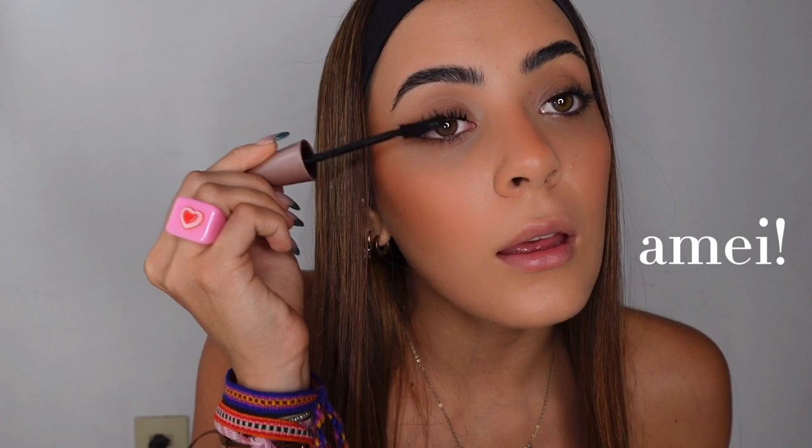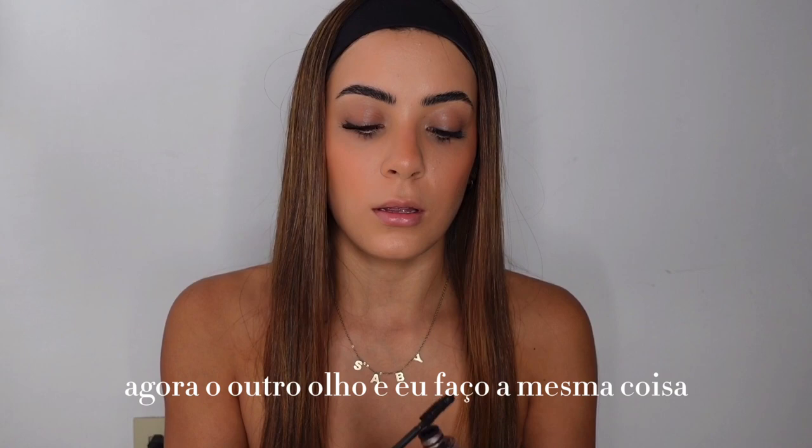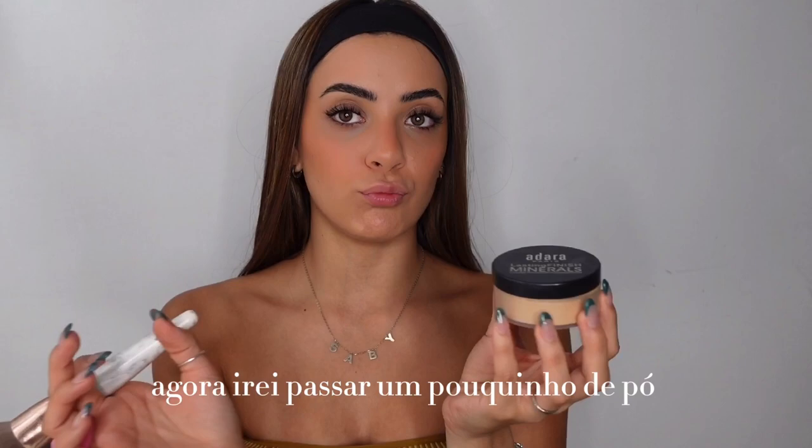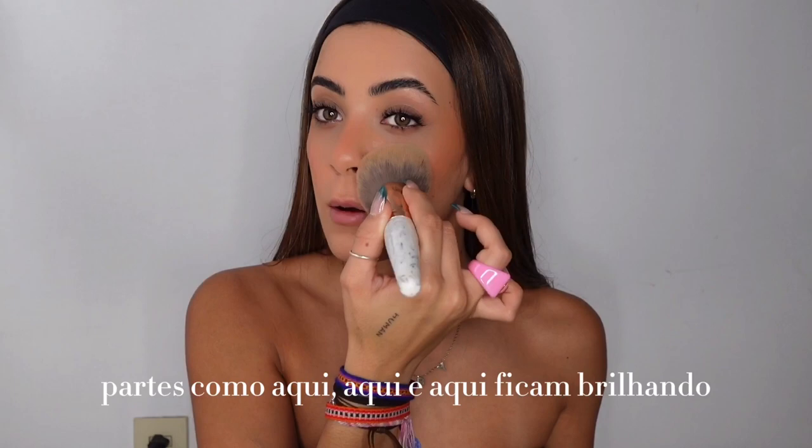Now the other one — I do the same. And voila! Now I'm gonna use some powder so I don't shine. My skin is really, really oily — some parts like here and here, it's like shiny — so I have to put lots of powder. Ta-da!